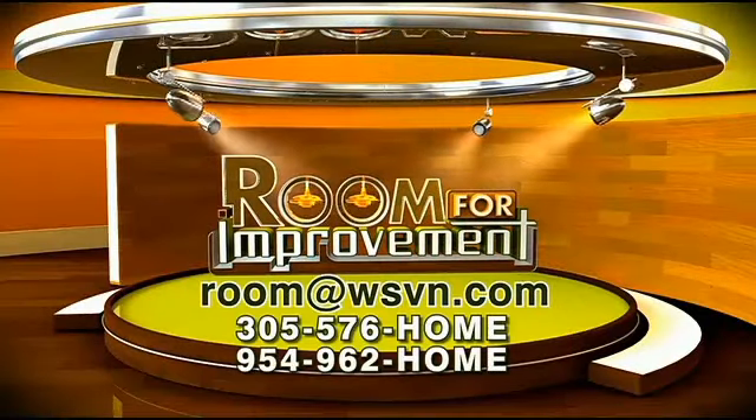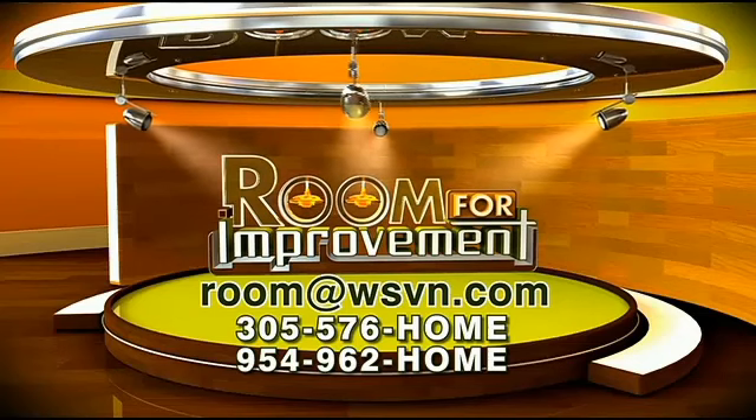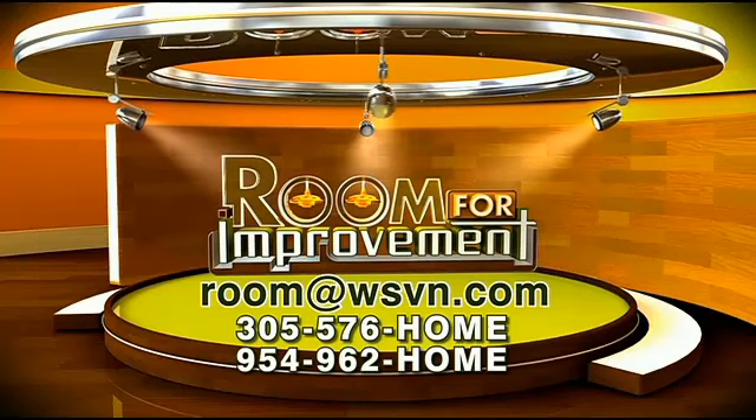Until next time, I'm Martin Amato for 7 News. If you're looking for a home makeover, you can reach Martin by calling him at 305-576-HOME or 954-962-HOME, or you can email him at room@WSBN.com.